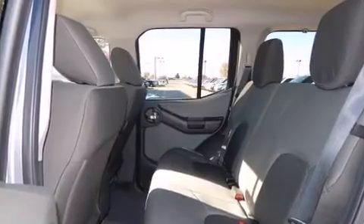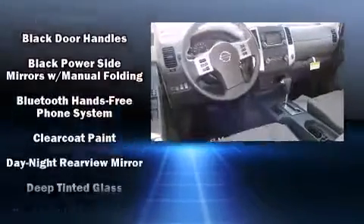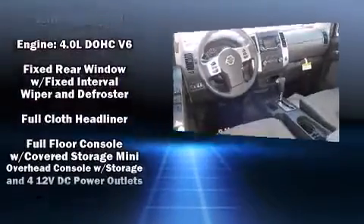Nissan prioritized fit and finish as evidenced by one-touch window functionality, a tachometer, variably intermittent wipers, skid plates, and cruise control.